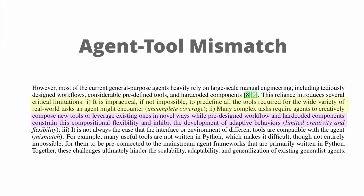The second problem is that the interface or environment of different tools are not always compatible with the agent in your system. This is called agent-tool mismatch. For example, many useful tools are not written in Python, which is now the standard language that mainstream agent frameworks are written in. This alone comes with scalability issues down the line.